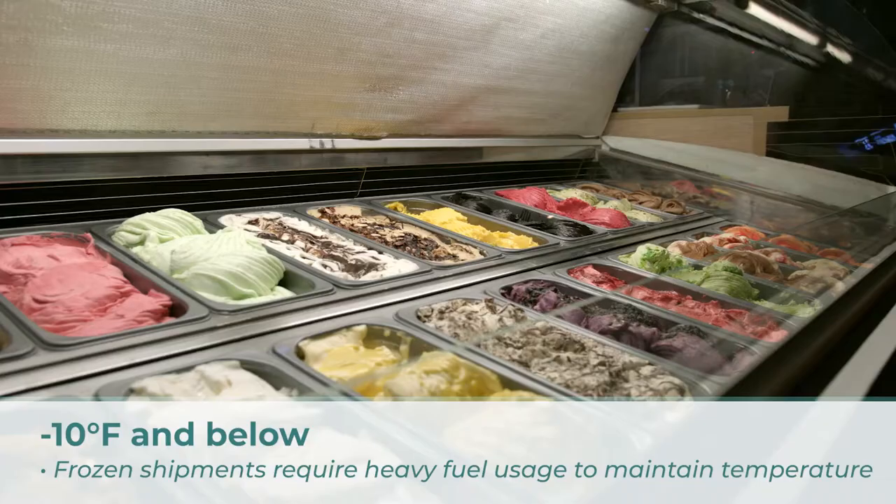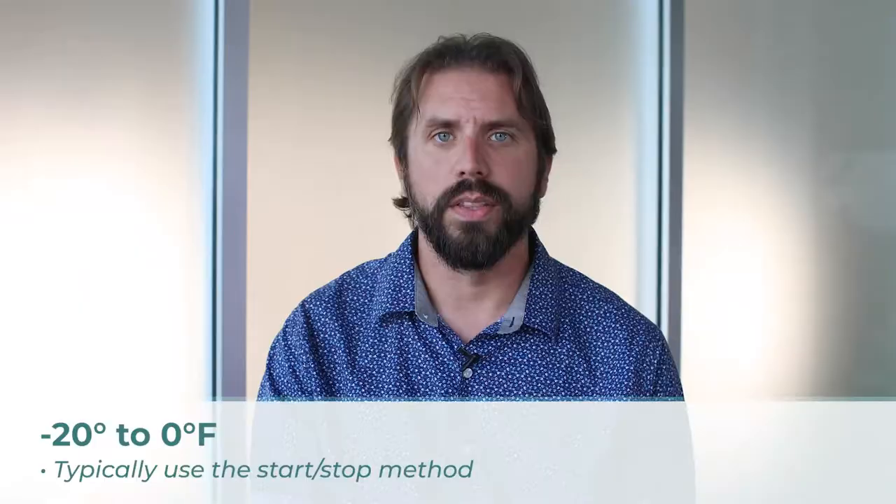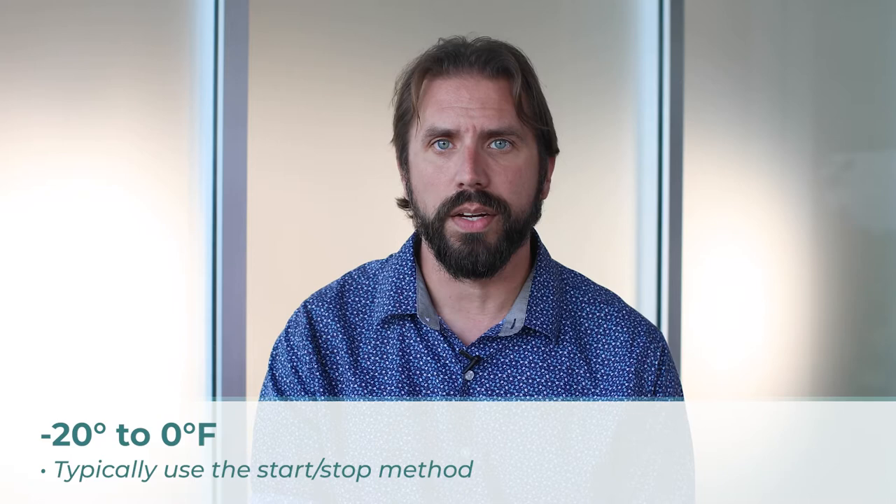Number three: negative 20 to zero degree frozen shipments — ice cream, frozen potatoes, frozen vegetables. These items require the cooling system to maintain an internal temperature below freezing to keep the contents from thawing out. Typically the trailers picking up on these shipments are required to be pre-cooled to the desired temperature so that the product stays frozen. These shipments typically utilize the start-stop method, as the insulated walls help keep the internal temperature steady.